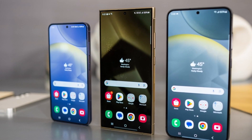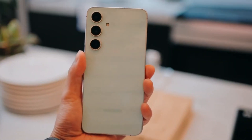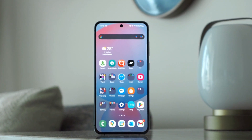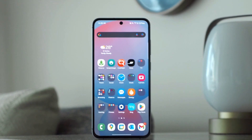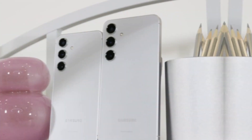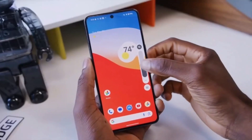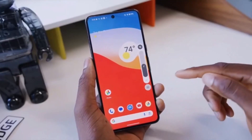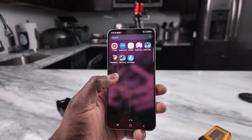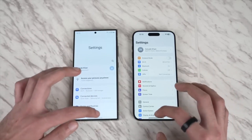Samsung's strategy for the Galaxy A56 also focuses on long-term value. With extended software update support, the phone is designed to stay relevant for years, ensuring users won't feel left behind as new features and security enhancements roll out. The Galaxy A56 appears to be more than just an incremental upgrade — it's a thoughtful refinement that caters to the needs of today's tech-savvy users. With enhanced connectivity, robust performance, and a refreshed design, this phone could redefine what consumers expect from a mid-range device. Samsung is once again proving that innovation doesn't have to come with a flagship price tag.